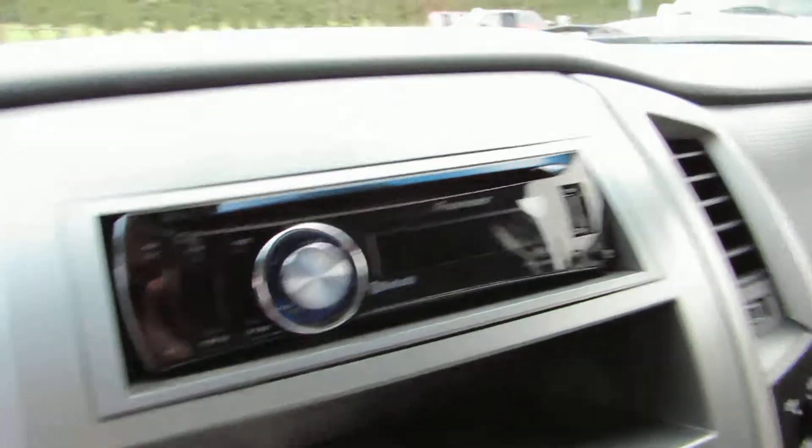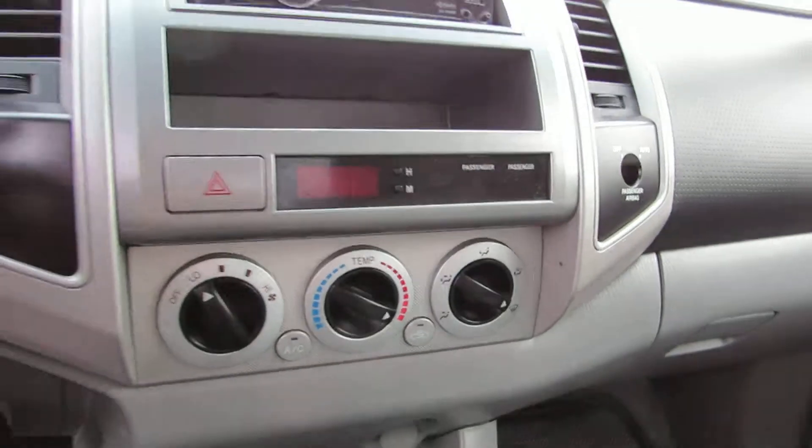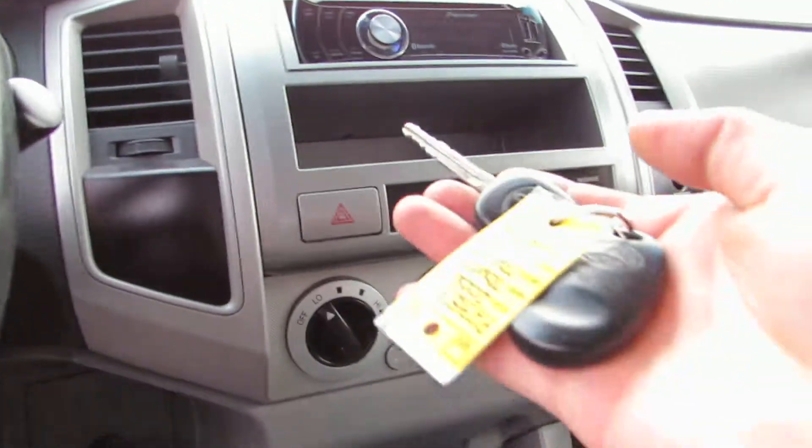It's got an aftermarket Pioneer CD MP3 player and it also has Bluetooth hands-free as well. Air-conditioning, cruise control, and it's got the factory keyless entry remote.